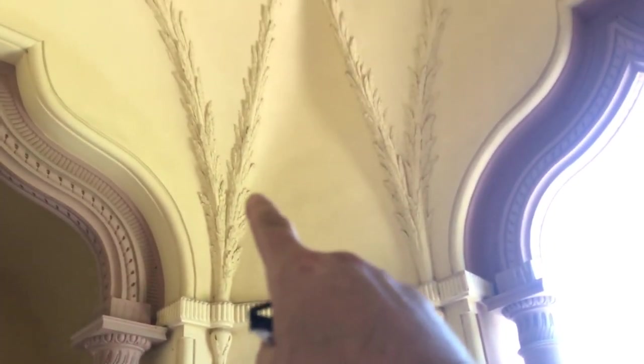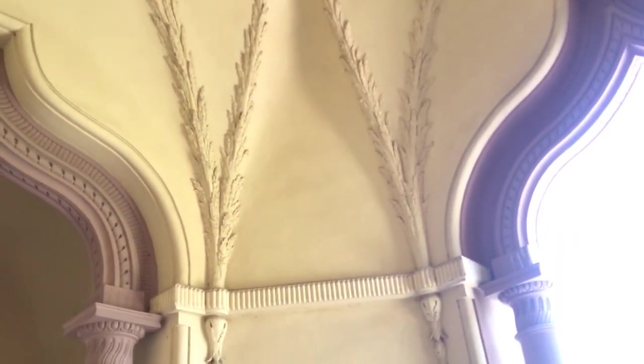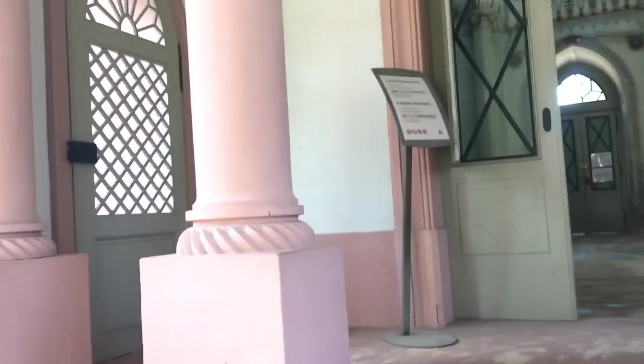You can see all of the architecture here — the walls have been beautifully carved. Now, here we go — it's the exit on the way out, but we may be able to get a sneaky preview of all of this.